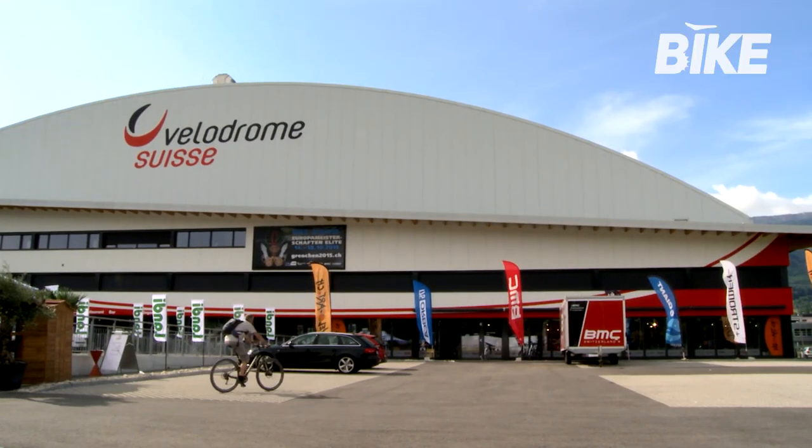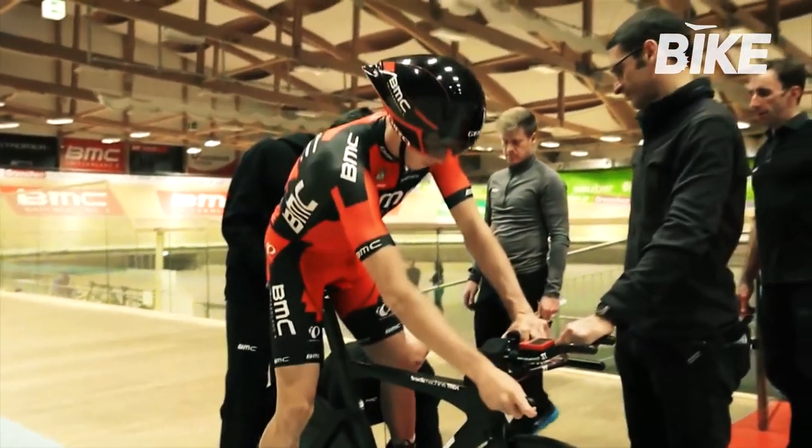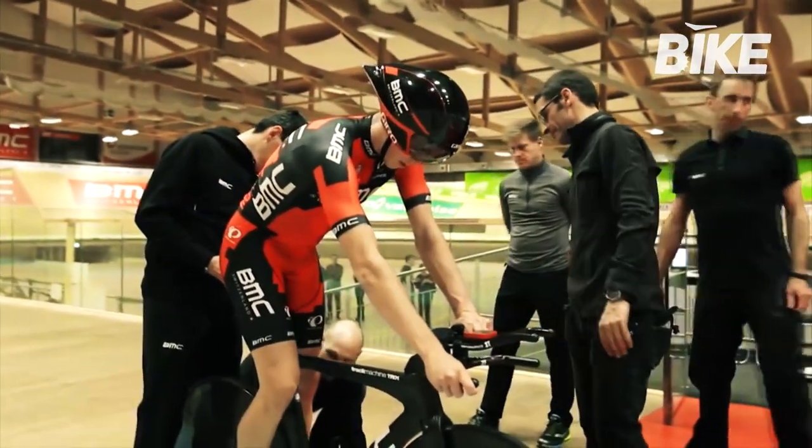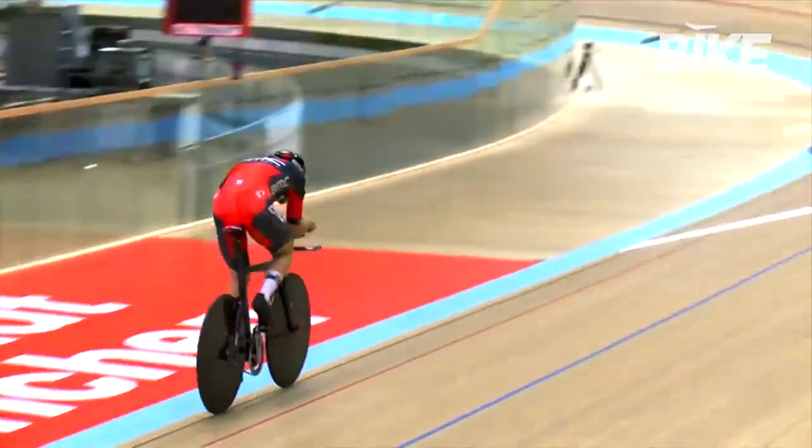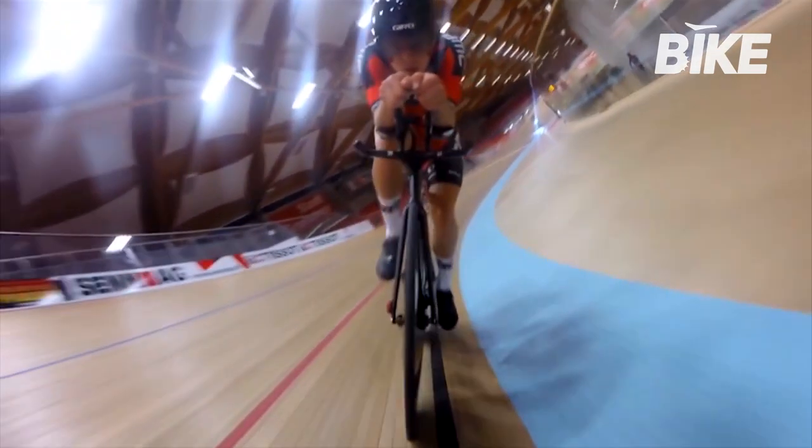In 2013, not far from the company's headquarters, the cutting-edge Velodrome Swiss was inaugurated — one of the fastest tracks in Europe, supported by modern infrastructures. Here BMC tests its bikes and professional cyclists can do their training.